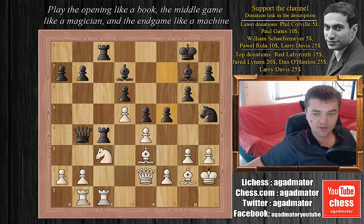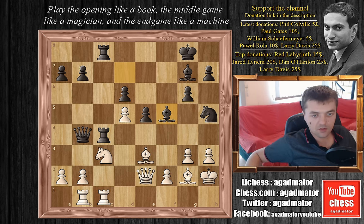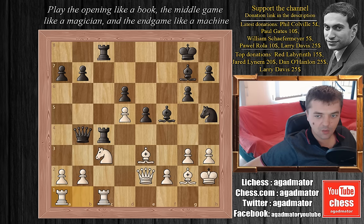Tal pushes f5. We have e captures on f5, now bishop captures on f5, and this bishop is attacking the rook on b1. Botvinnik plays rook to a1. And this is one of the most critical positions in any world championship game ever played.